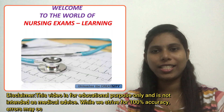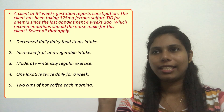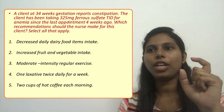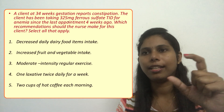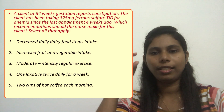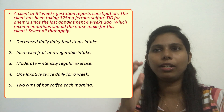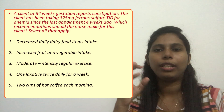Welcome to today's question session for nursing exams. A client at 34 weeks gestation reports constipation. The client has been taking 325 milligram ferrous sulfate TID for anemia since the last appointment four weeks ago, when she was at approximately 30 weeks gestation.